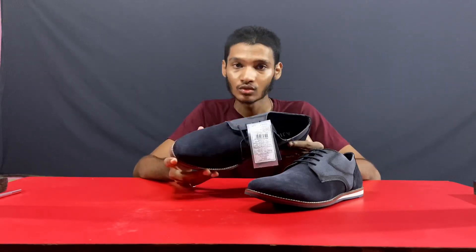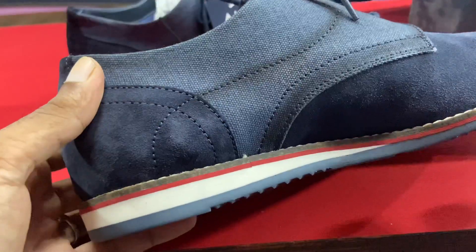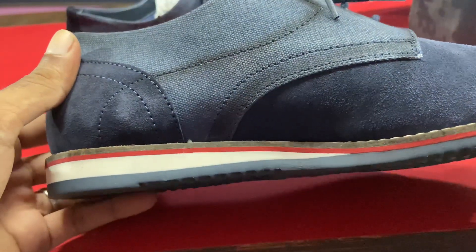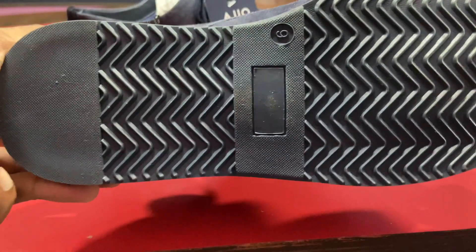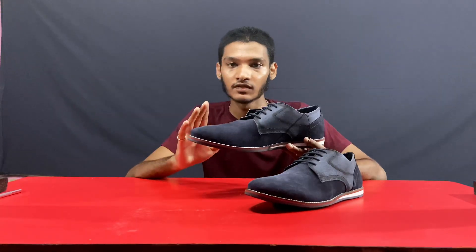The front and back part, the sides, and the fabric material. The soles are navy blue color with white and red trimming. In this model, there are two colors available: navy blue and black. This is navy blue.